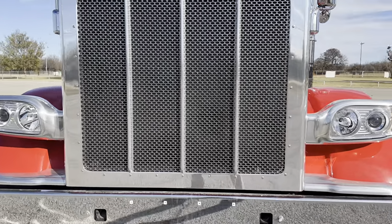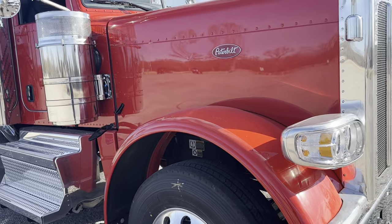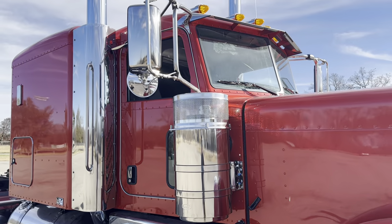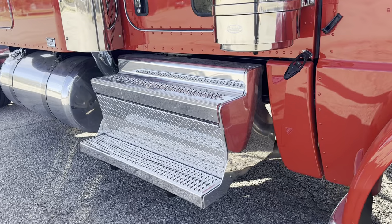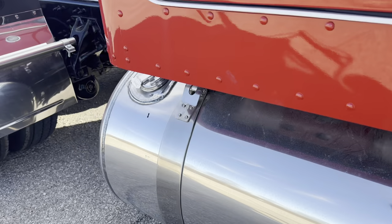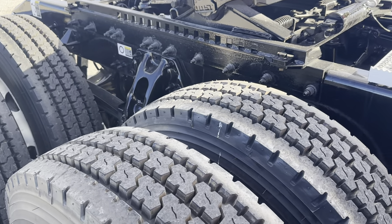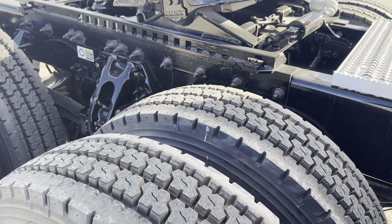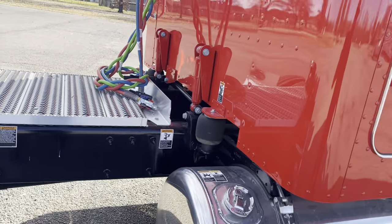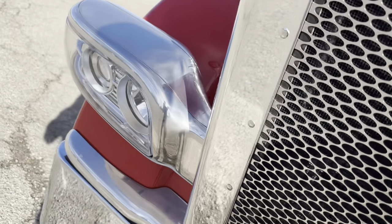Bullet riff lights with polished surround. Chrome bumper, tow pin holes — tow pins are in the bunk. Disc brakes on the front, drums on the rear. Of course polished boxes, polished tanks, polished quarter fenders. Yokohamas on the drives — kind of a nice middle-of-the-road close shoulder tread pattern. Cummins X15 500 horsepower, Eaton 13-speed manual transmission.